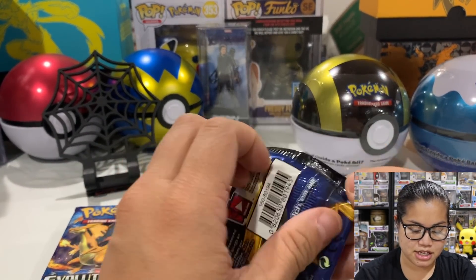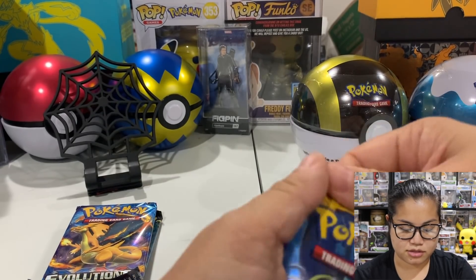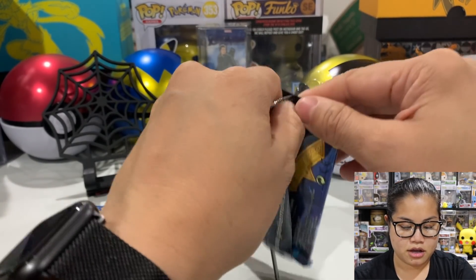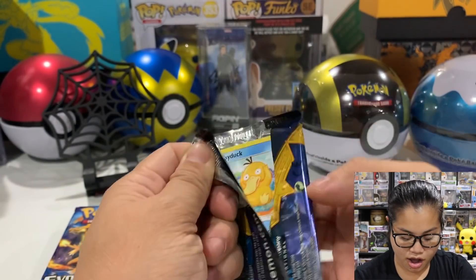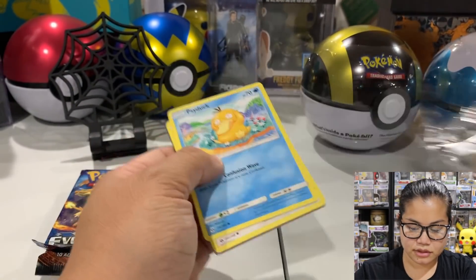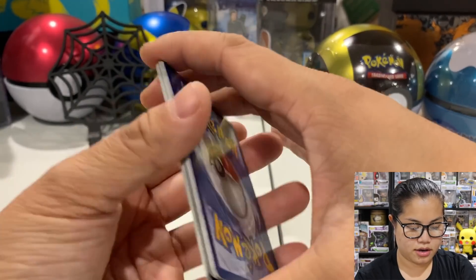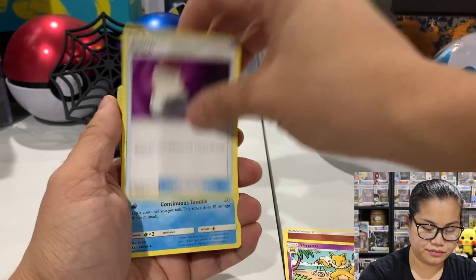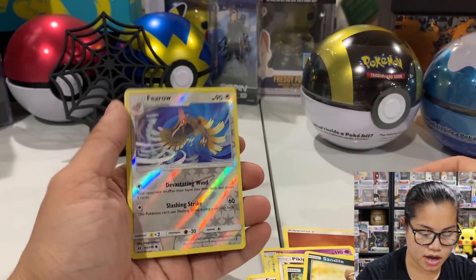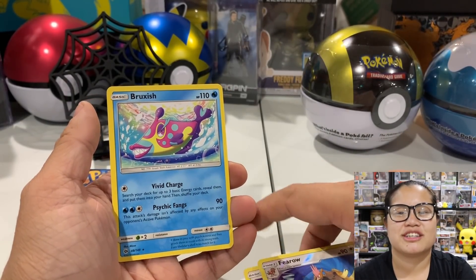Let's go ahead and do Sun and Moon Base pack. Somebody said open, pull away and down - oh, that worked! Whoever said that, good job. This is Sun and Moon. We got a green code card. Oh I like this Hypno. Oh, Eevee! We got a Reverse Holo Pharaoh and a regular rare... I don't know how to say that - I feel like they put random letters together.